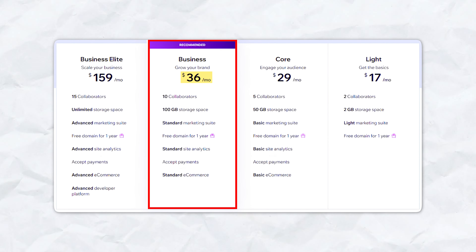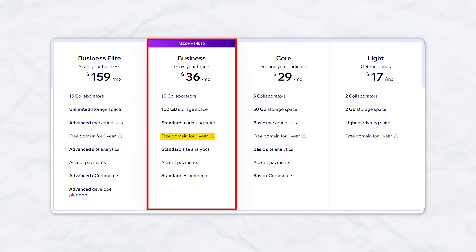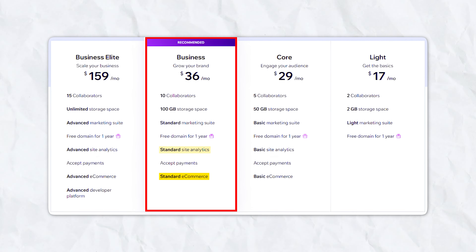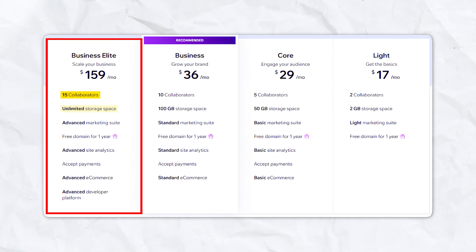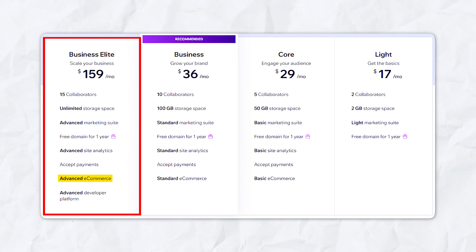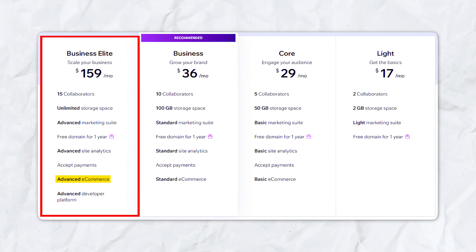The Business plan at $36 per month includes 100GB of storage, 10 collaborators, a free domain for one year, an advanced marketing suite, standard site analytics, and standard e-commerce tools. The Business Elite plan at $159 per month offers unlimited storage, 15 collaborators, an advanced marketing suite, advanced site analytics, and comprehensive e-commerce capabilities including advanced shipping, discounting, and subscriptions. All plans also provide mobile-optimized websites, templates, and various marketing tools to boost your online presence.